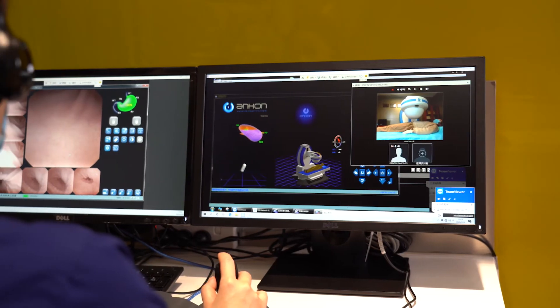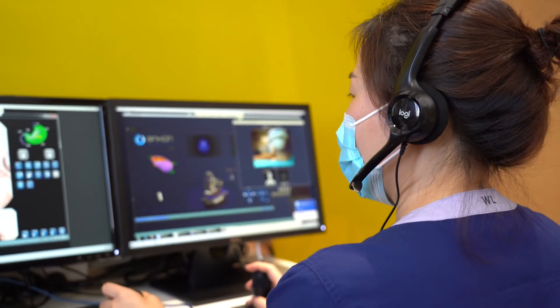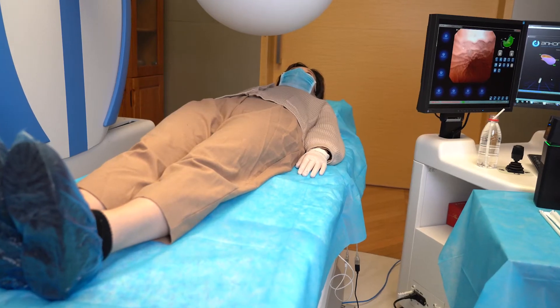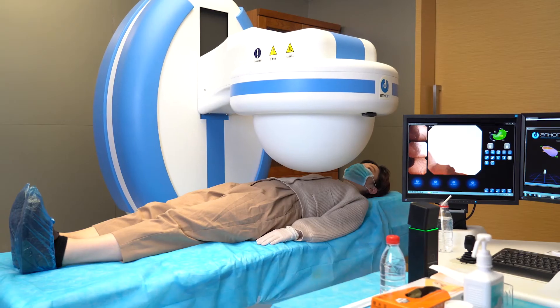The maneuverability of the remote control MCE system was rated as excellent by the doctor, and the capsule completely observed the cardia, fundus, body, angulus, atrium, and pylorus of the stomach, yielding a normal gastric finding.